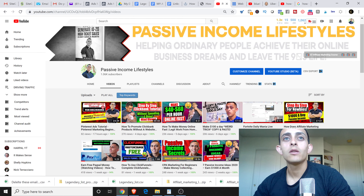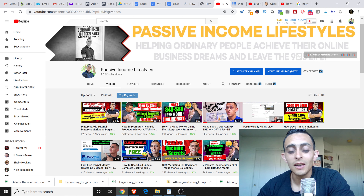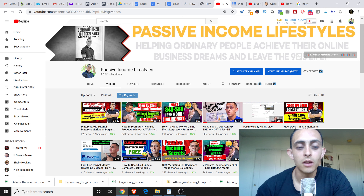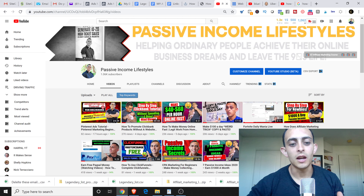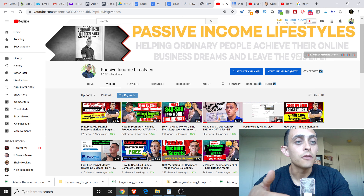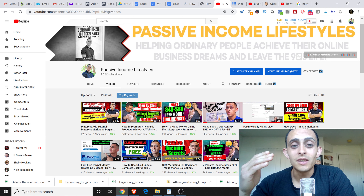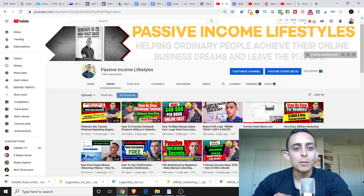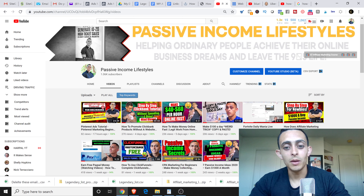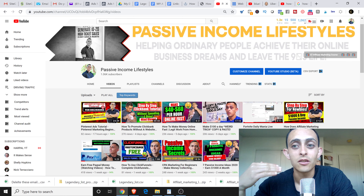First of all, I wanna talk about website hosting. There's over a billion websites on the internet today, and all those websites need a hosting platform. Basically, every website needs some type of hosting. So if you wanted to create a website, you would need a hosting software, you would sign up for the hosting software, and then you would create the website. We wanna take advantage of this, because there's thousands of new websites popping up every second, so we wanna take advantage of that trend as we move forward.